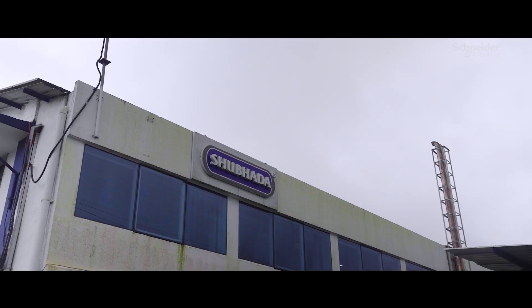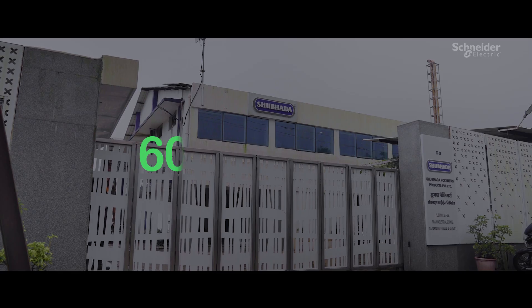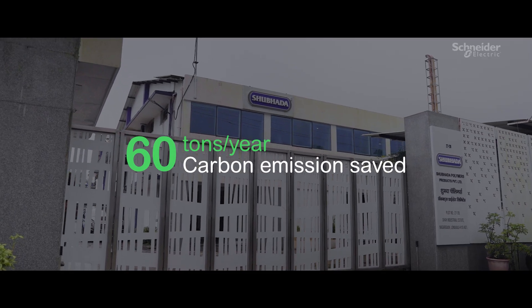We worked on power factor improvement by introducing a fine range of capacitors, which reduced the difference between KWH and KVAH and saved more than 60 tons of carbon emissions per year.